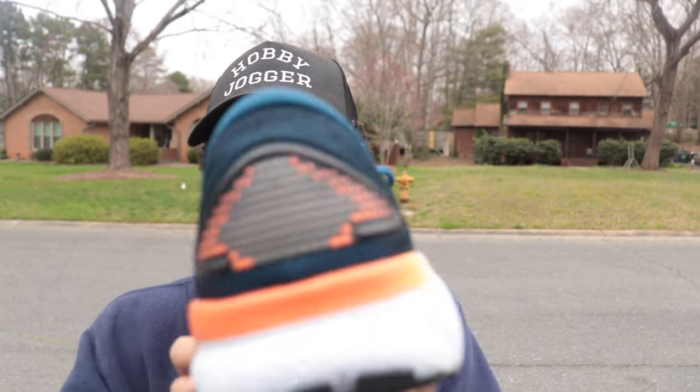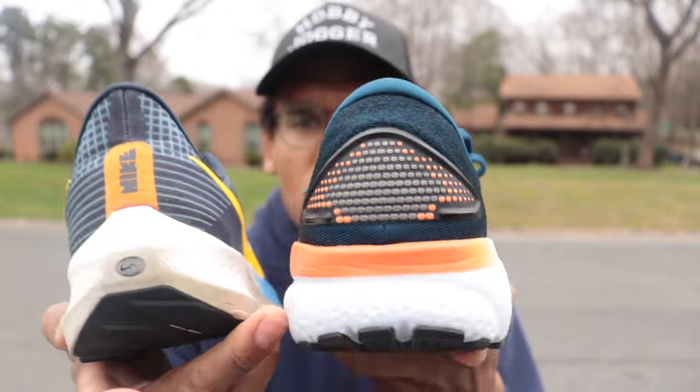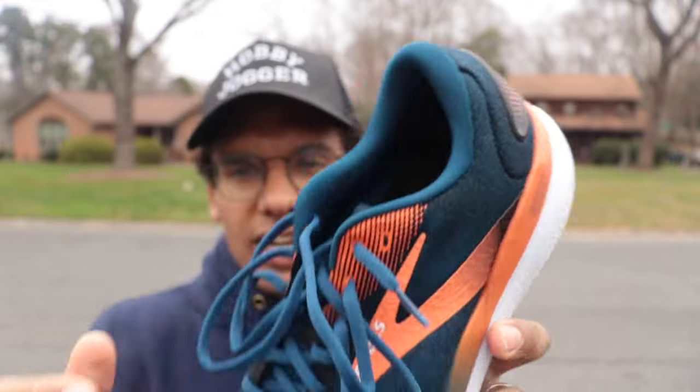I'll hold off on reporting the exact stack height numbers until Running Warehouse confirms them, because after running in the shoe they don't match the brand-reported figures. The forefoot has some ground feel — maybe similar to the Pegasus — which I personally prefer. That's why I named the Rebel V3 my shoe of the year and love the Rebel V4. But it's a consideration for runners who don't like ground contact in the front. On stability, I was impressed — it's a little wider than the Pegasus with a nice bulge-flare. Heel lockdown was great, padding was great, overall fit super comfortable, just a little narrow — classic Brooks fit, but it does come in wide.